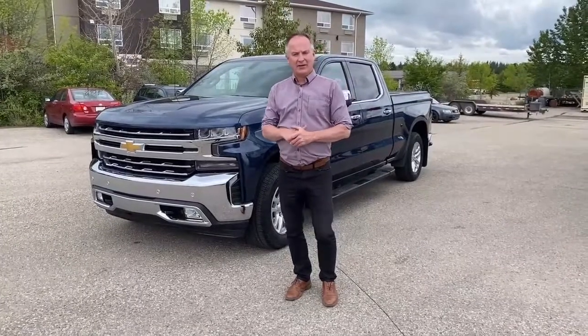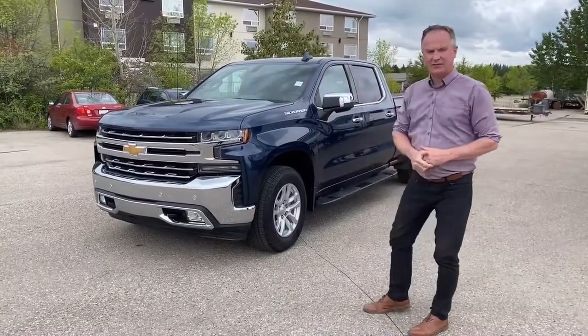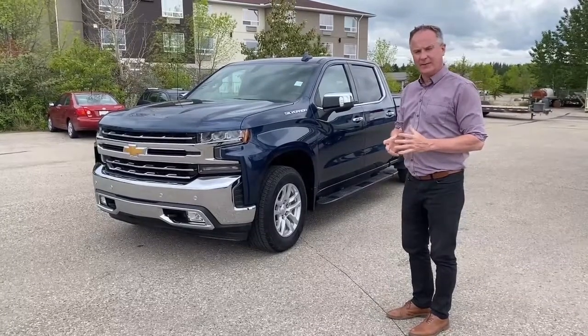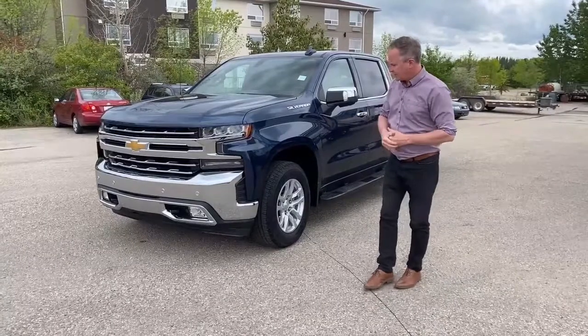Hi, Mark Fraser here at Edwards Garage. Today I'm going to do a walk-around video on this 2019 Chev Silverado with the LTZ package. I'm basically just going to walk around the outside, show you the condition and some of the features.